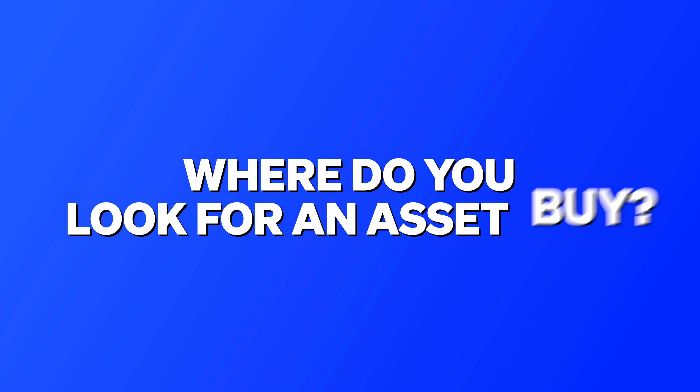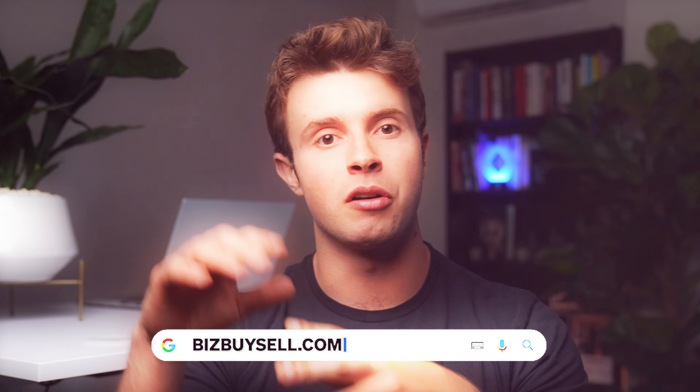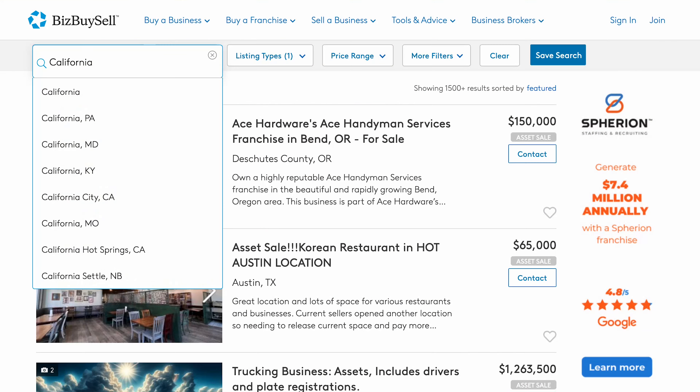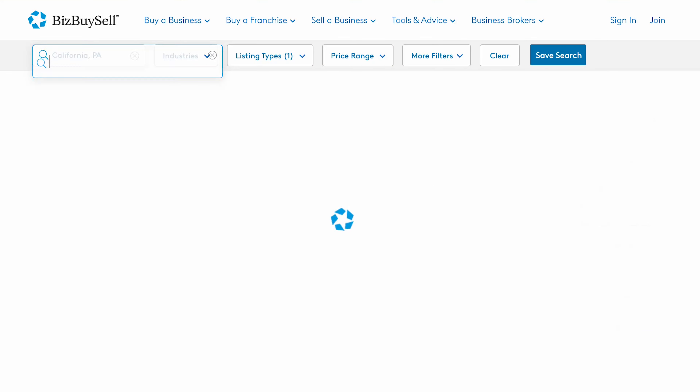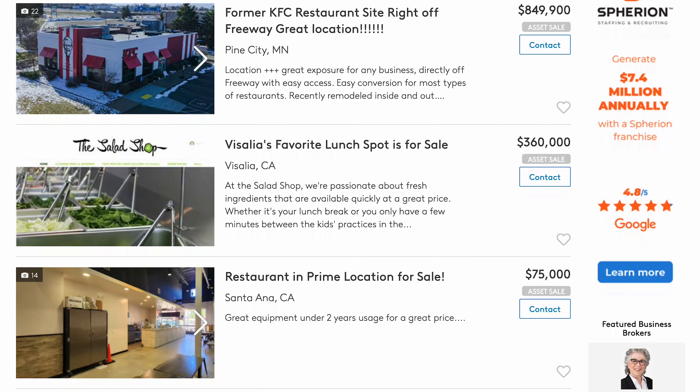So where do you look for an asset buy? The top website to search for businesses for sale in your city is called Biz Buy Sell. To see the failed restaurants trying to sell their assets in your city, you visit bizbuysell.com, go to 'Buy a Business' in the top left, select 'Asset Sales,' type in your city, select 'Restaurant' as the industry, and that pulls up all of the restaurant assets on the market.